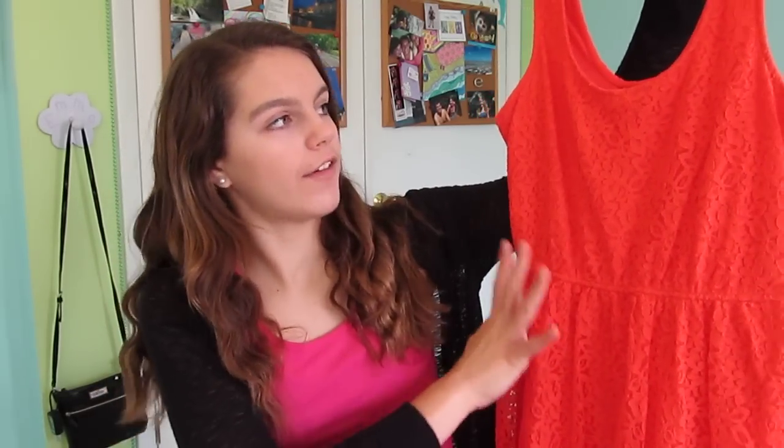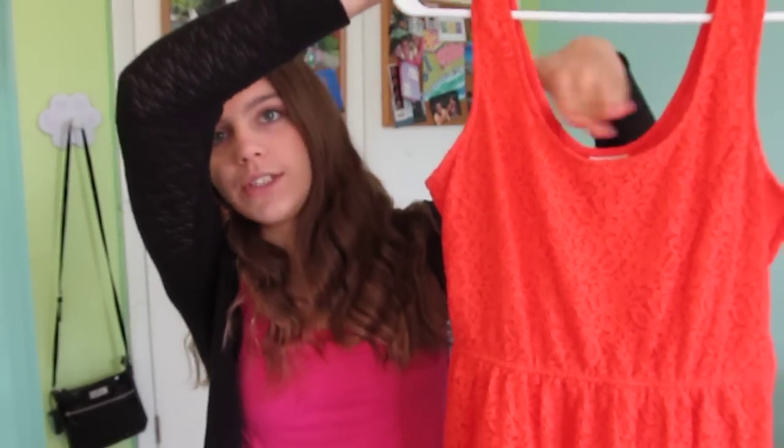Number three is show us your favorite spring dress. So this is mine. It is a coral lace dress from Target. It just has a little scoop neck and it's just a little flowy sort of thing. I really, really like this. I got this for Easter and I really love this color on me.